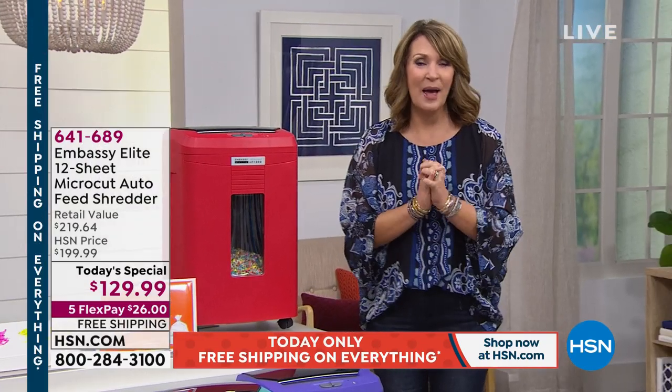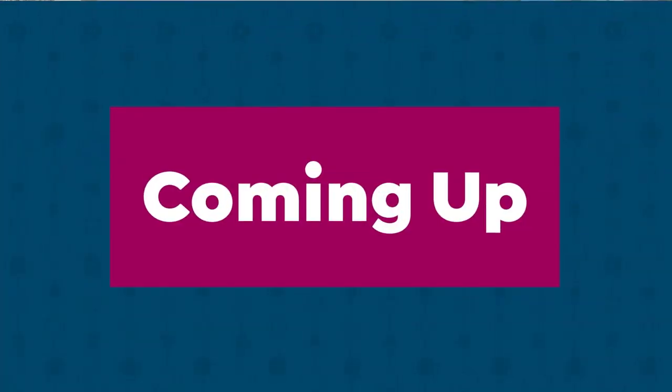Stay right there because next up is my Saturday Steal! Every Saturday during this two-hour special we have a Saturday Steal, and this is a good one. Lori Leland will be our special guest. It's going to knock your socks off when you see this. Stay tuned — we'll be right back.